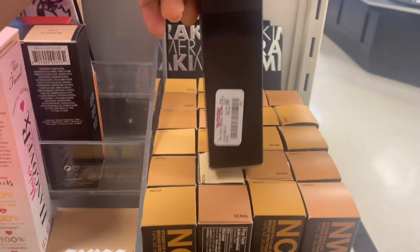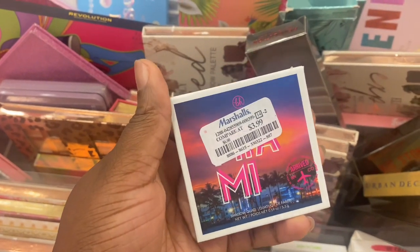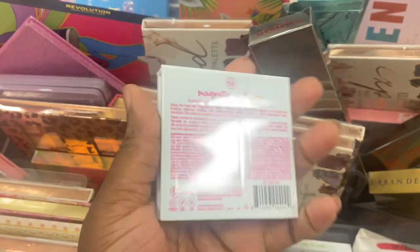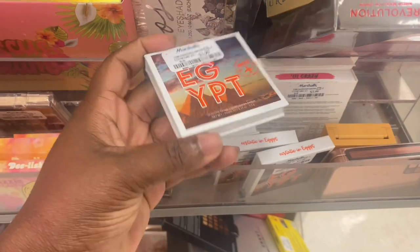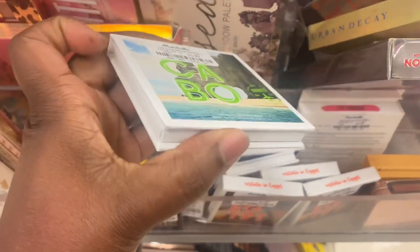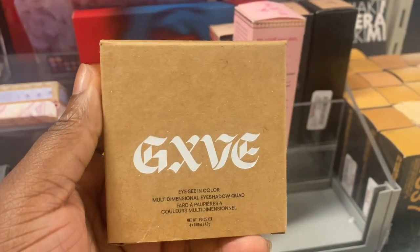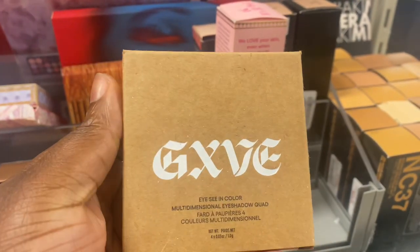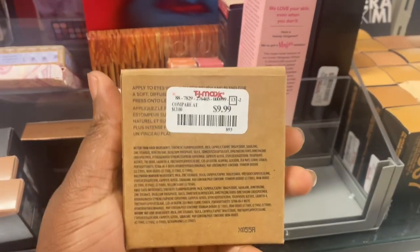From BH Cosmetics, we have these quad-shade eyeshadow palettes here for $3.99. This one is of Mayim, and we have Egypt. I don't like small palettes — I truly don't. I want options, I want variety. And this one here is Cabo. I have this eyeshadow palette here — this is fairly new. Rich Girl. This brand called Give — and they're here for $9.99.